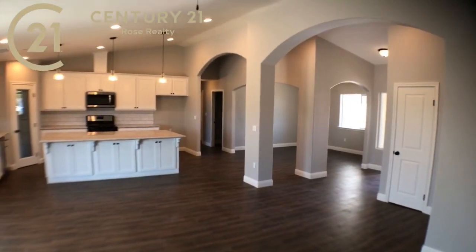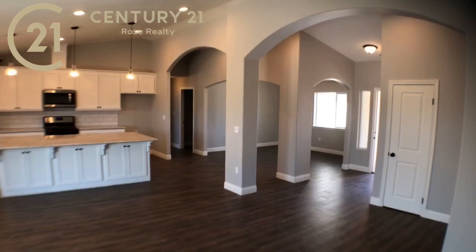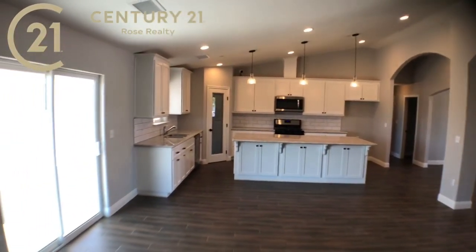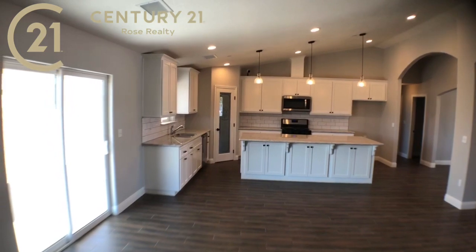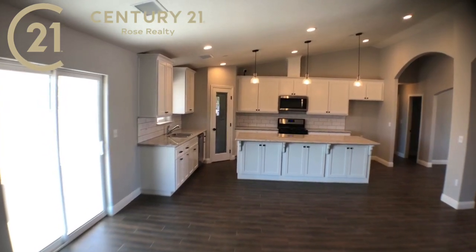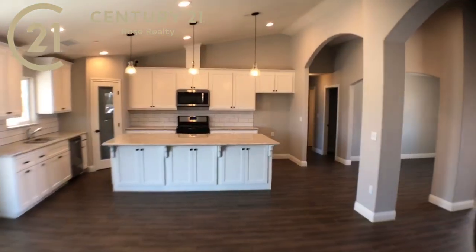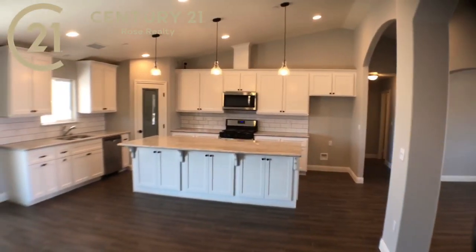So this is the one I was telling you about where the seller is open to providing the buyer with a closing cost credit, fencing the front yard for them, or even a flat screen TV — something that maybe the family wants or can help them. And here's the kitchen.